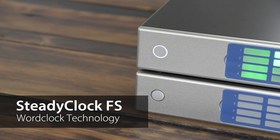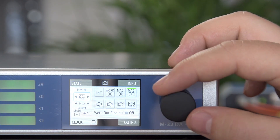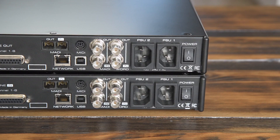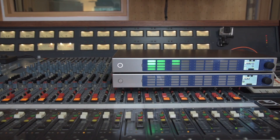With the implementation of SteadyClock FS, minimum jitter can be achieved. To cater for the most challenging and demanding applications, the M32 Pro Series offers full redundancy of the power supply unit and the MADI ports. No matter what happens, the M32 Pro won't let you down.